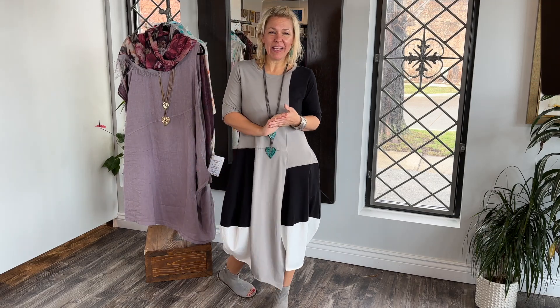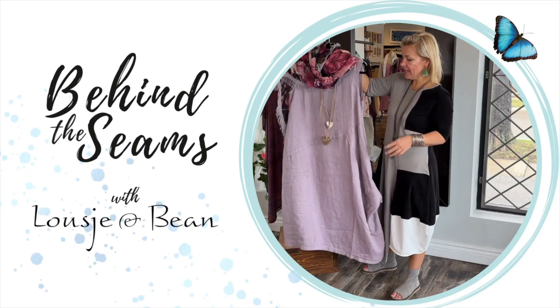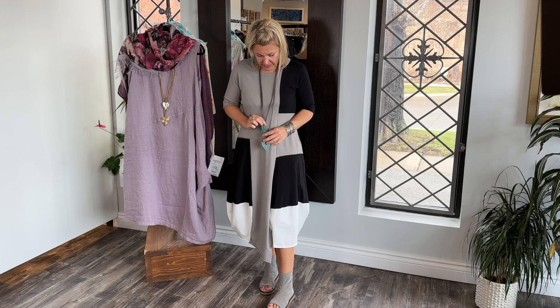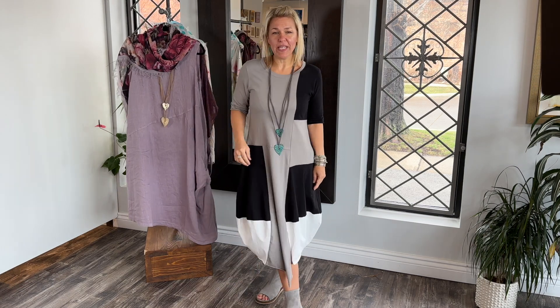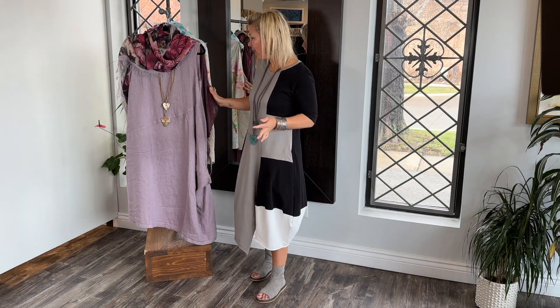Hello ladies and welcome to today's Behind the Seams. Today I am dropping an exclusive jewelry collection that just landed in the boutique — it is called Bella. I'm going to show you each piece with a different outfit just to give you ideas, and I have a beautiful color palette here.